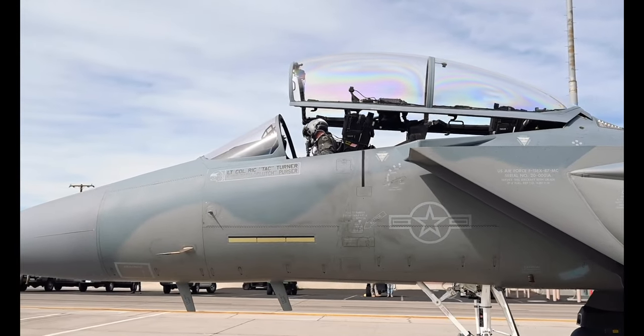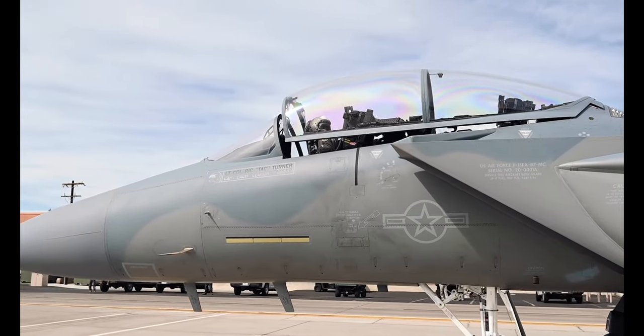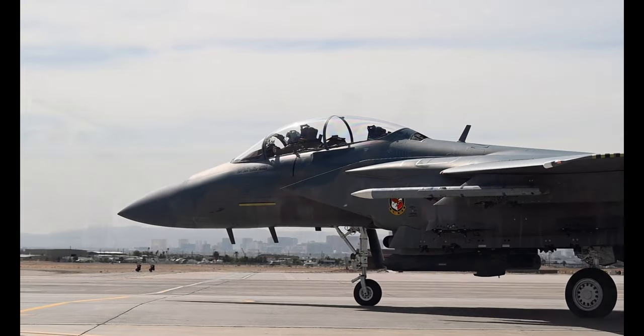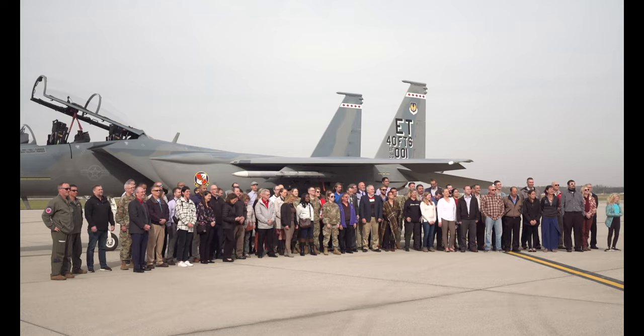In the coming years, AFLCMC will oversee the delivery of 144 F-15EXs to the Air Force. Reporting from Wright-Patterson Air Force Base, I'm Matthew Klaus.